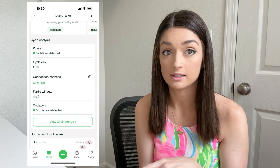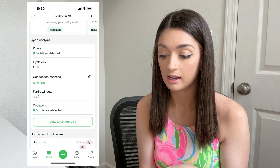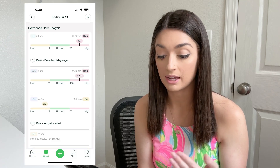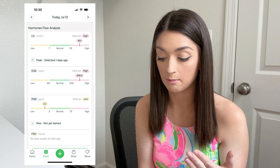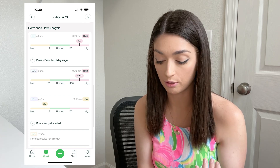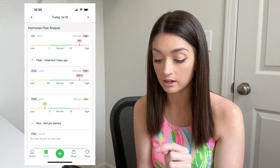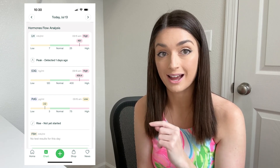Now on to July 13th — it is saying this is ovulation day. My LH was high, my E3G was high, and my PDG is still low. It shows that my peak was one day ago and that my PDG has not risen yet.